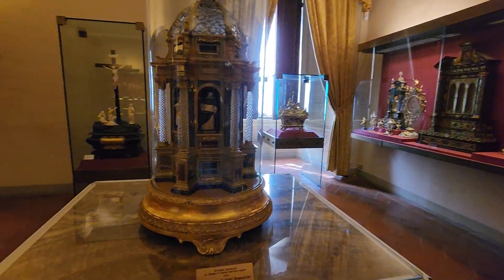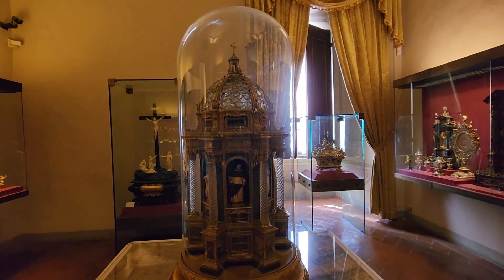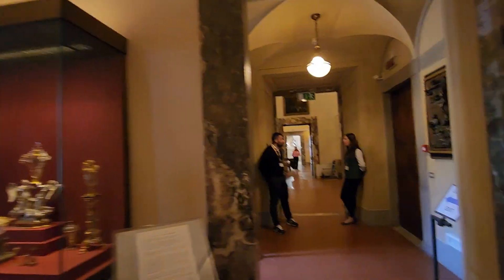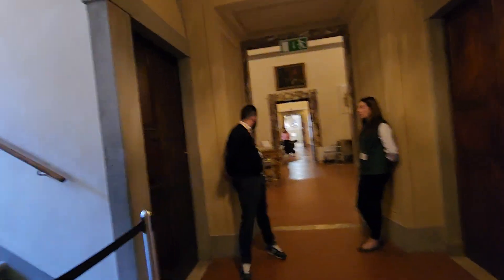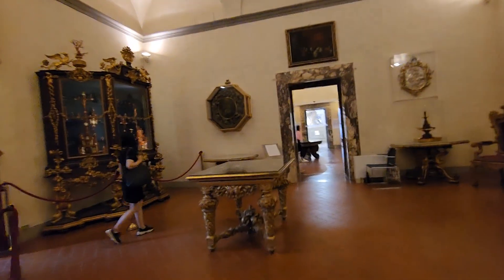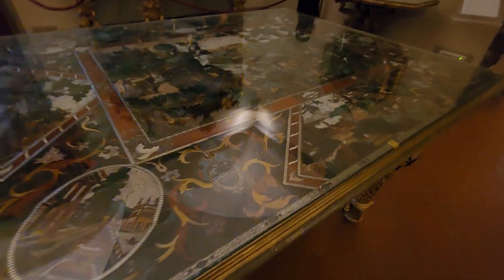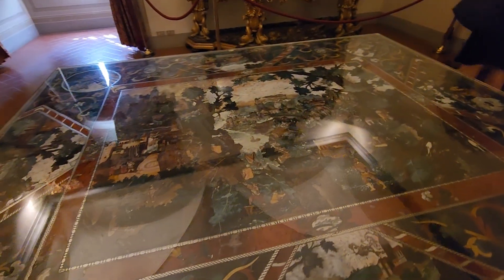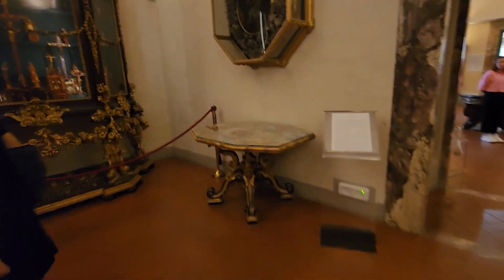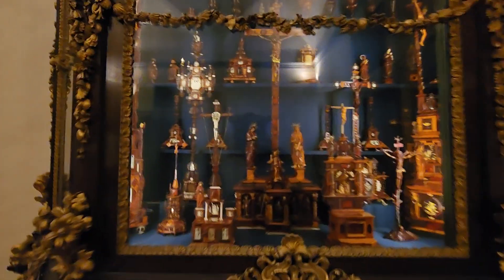This is a bronze reliquary of St. Dominican. I'm going to come back and see these gorgeous mosaic tables. And amber — tons of amber.